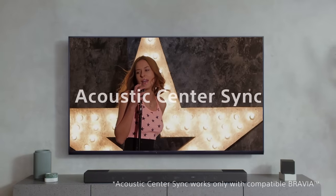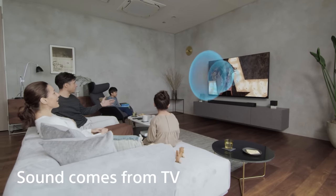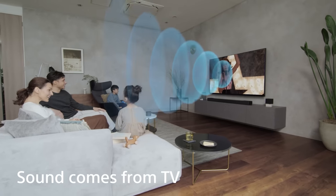If you have a compatible Bravia XR TV, you can take advantage of the acoustic center sync feature on the HT-A7000. This allows the soundbar to utilize the TV speakers as well, giving you more of that sound-from-picture type of experience that you'd get in a theater.